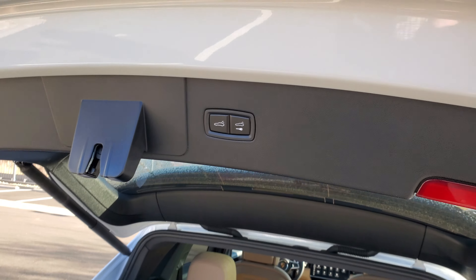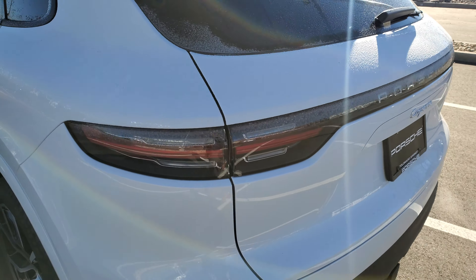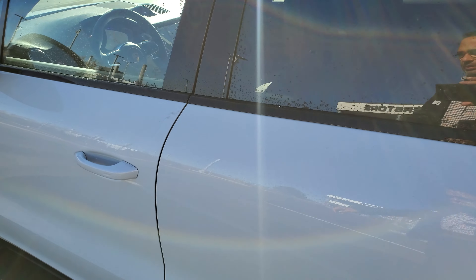Power programmable tailgate — so if you needed to set it at a lower height because of the height of your garage being too low, you can do that.